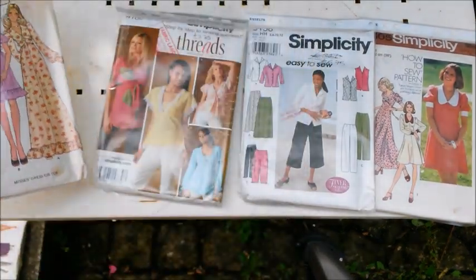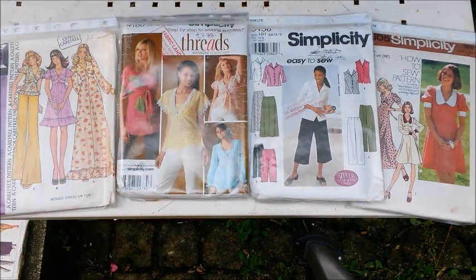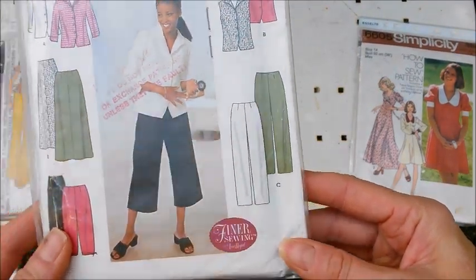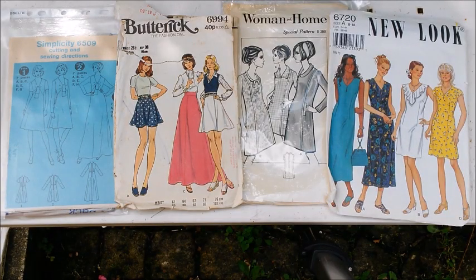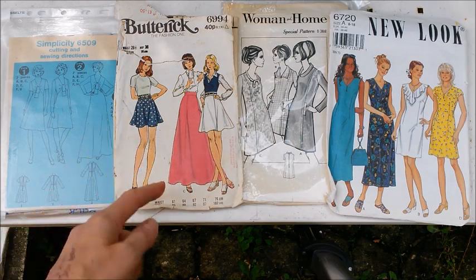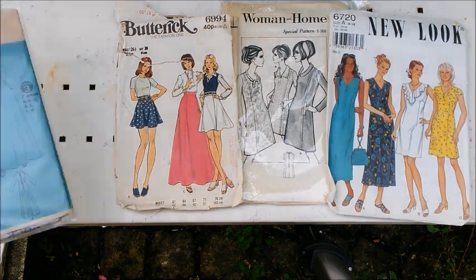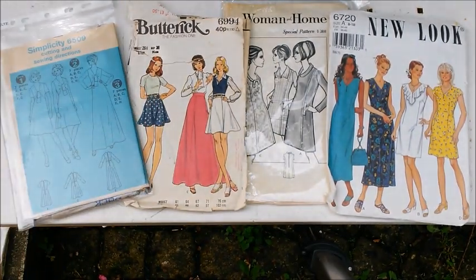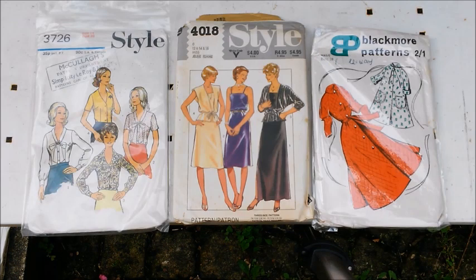On this one I really like the style lines there. You can play around with these patterns quite a lot. I like the detail there, and here you've got sort of non-fussy, flat-fronted pants there, which I like that style. Simplicity 56509, Butterick 6994, a Woman's Home Special pattern B3888, and Nula 6770. On the Butterick pattern I like the full skirt there. And look - it's yoke, guys! On the Simplicity one I like that tie-front detail going on there, and again you can play around with that quite a bit, and the same again on the Woman and Home one.